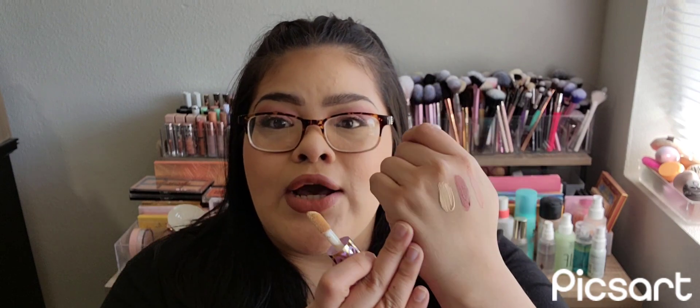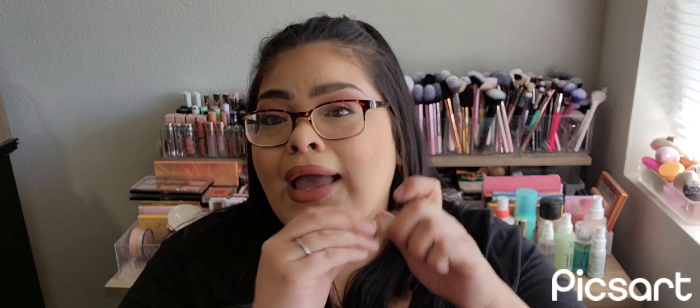I also picked up a backup of my Tarte Shape Tape Ultra Creamy concealer. This was a set on sale for literally like twelve bucks — it comes with a little mini Man Eater and another Maracuja Juicy lip balm, which I'm probably going to gift. But the Ultra Creamy concealer has become one of my favorites. I've tried the original Shape Tape and didn't like it at all because it's super drying, but the creamy one is really really good. I went through a tiny sample one, so instead of buying the big one I went with the little mini since it lasts a really long time.